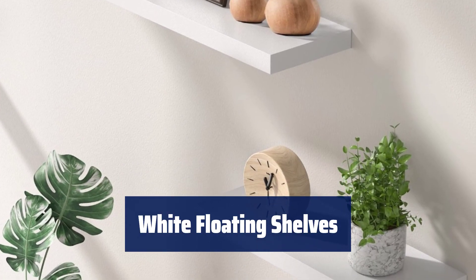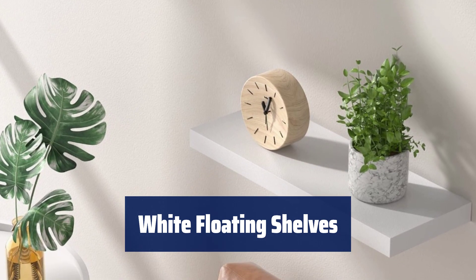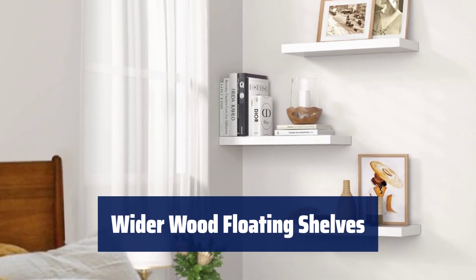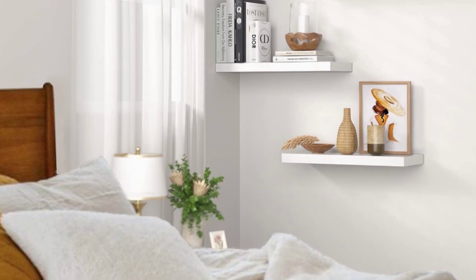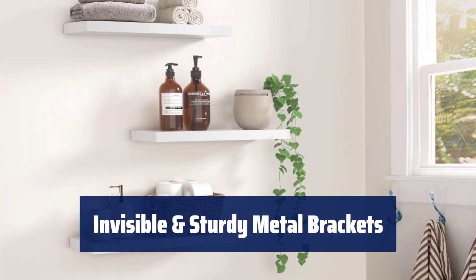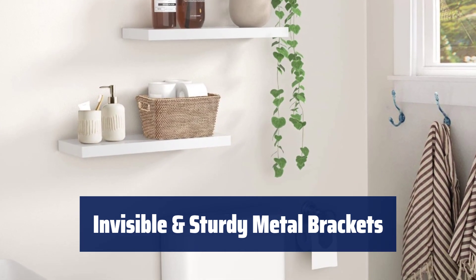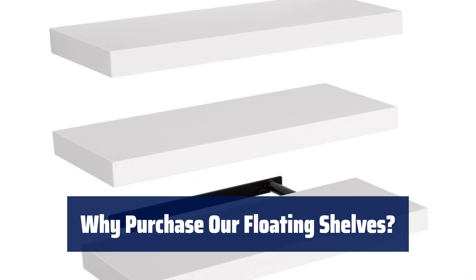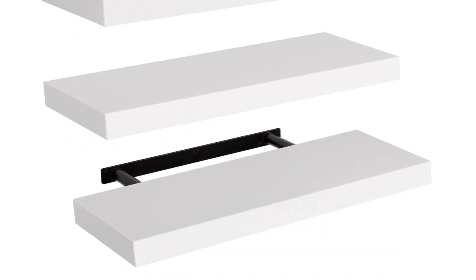Number 5. These shelves are made of MDF laminate with a white matte finish. They can help you organize and display your belongings beautifully. Each board is spacious to store more items and can help you organize small items on your desktop or counter more efficiently. Enhanced metal brackets and screws will affix the shelves firmly on the wall. The wood boards can hold up to 20 lbs for safe use. With these functional shelves, everything will be within reach, making your life easier. They are perfect for any room in your home.